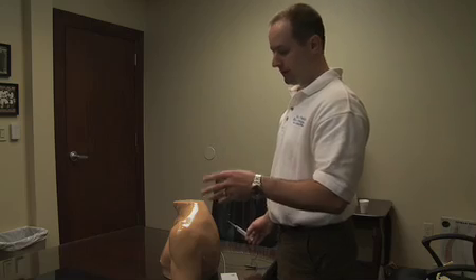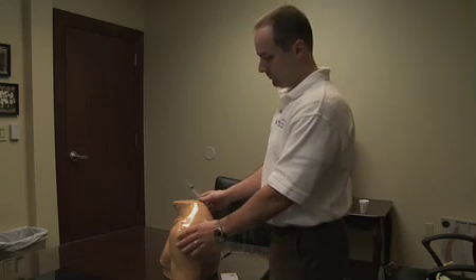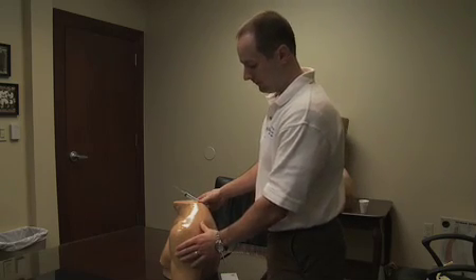We are a continuing education company specializing in providing interactive, hands-on continuing education courses. For the last two years we have provided live in-person injection courses and have had nurse practitioners, physicians assistants, and physicians attend our courses from across the country.